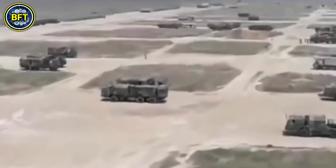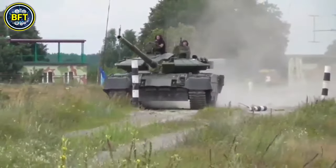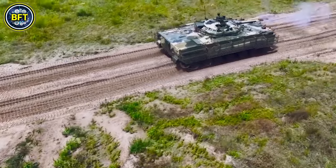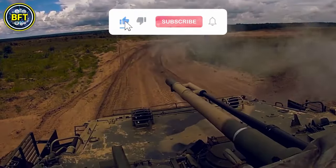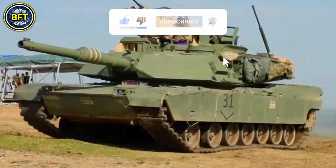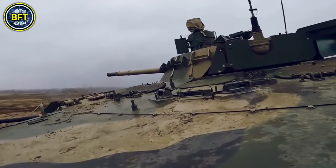And there you have it! These were the 10 most powerful military vehicles of the Royal Moroccan Army. Do you agree with this list? Let us know in the comments below, don't forget to like and subscribe, thanks for watching, and until next time — stay safe and always stay curious!